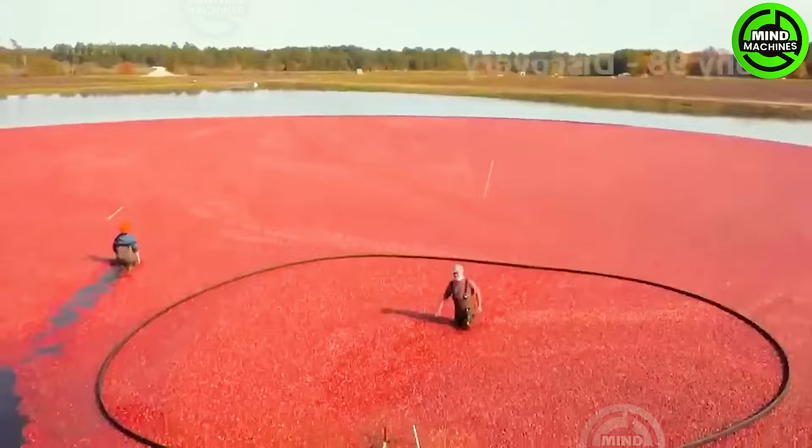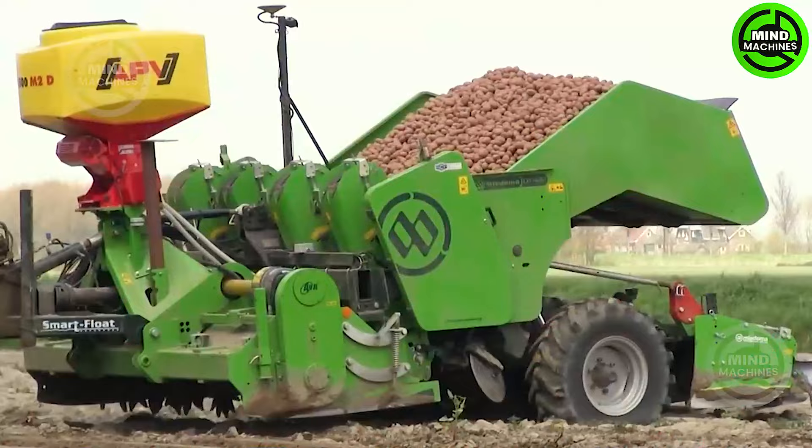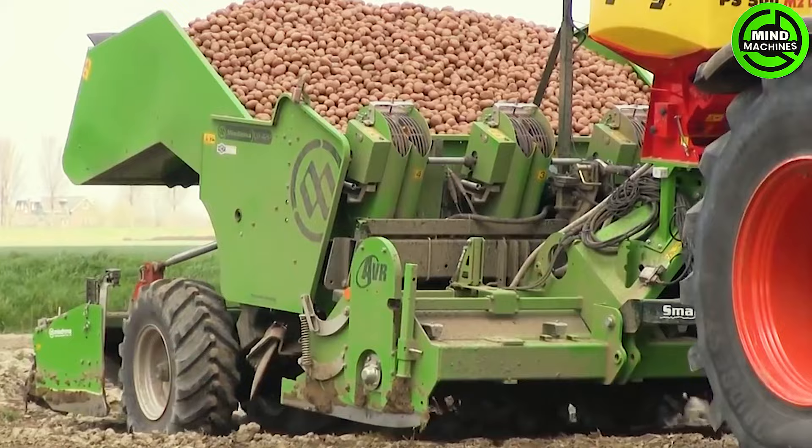In the sprawling landscape, the cranberry harvest unfolds gracefully. The careful gathering of these vibrant crimson gems embodies the abundance of nature, a captivating spectacle that celebrates the essence of the harvest season. In this scenario, the Claas Xerion 3800 track is employed to plant potatoes.